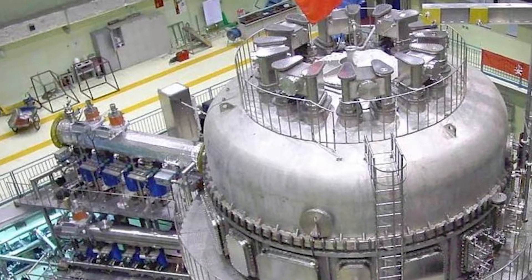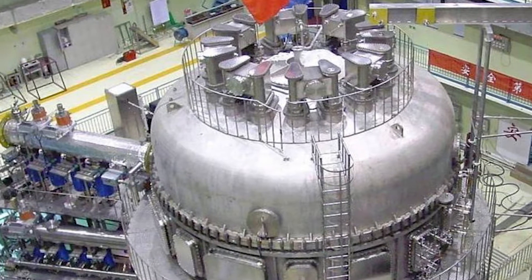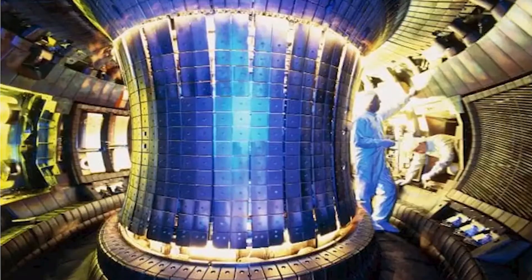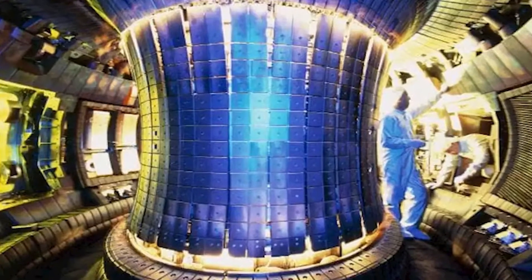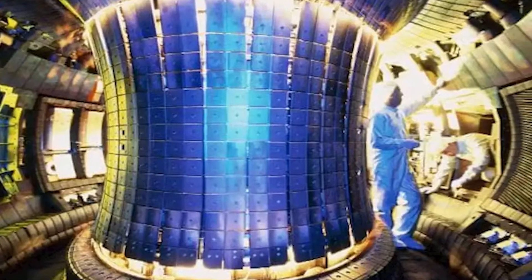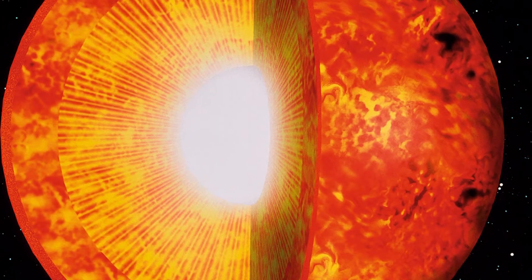In November of last year, another one of China's fusion reactors reached an ion temperature of 50 million degrees Celsius. The HL-2M will eventually need to get its ion temperature up to 100 million degrees Celsius, which is about 7 times hotter than the Sun's core.